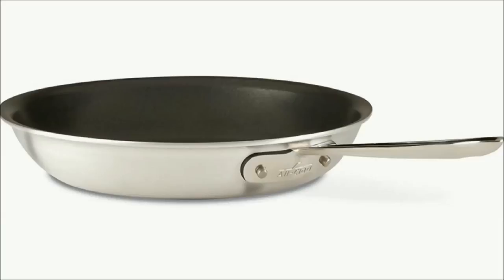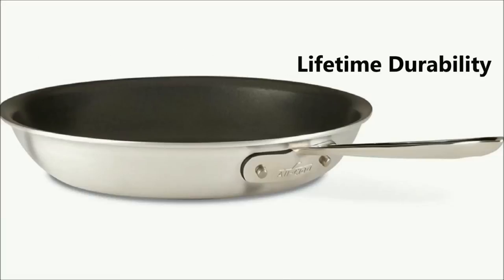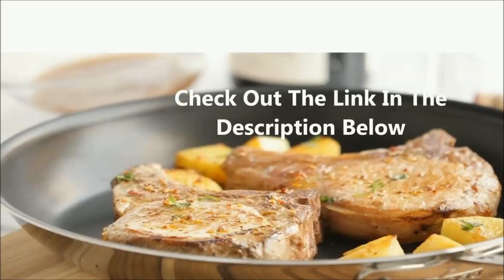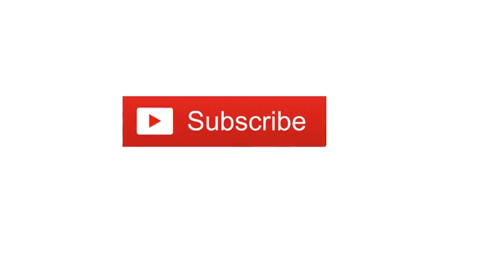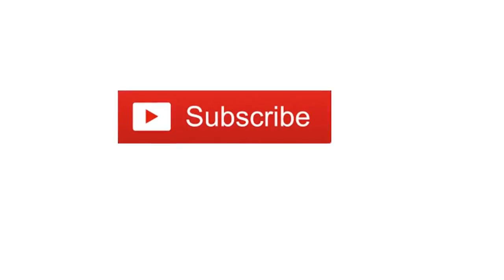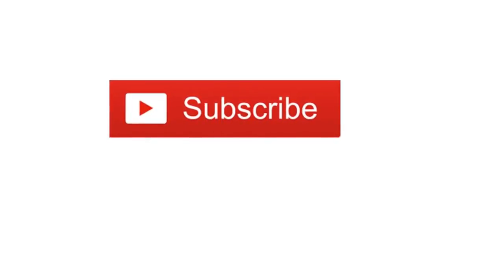Finally, if you love to cook and want uncompromising quality in your kitchen, there is no doubt the All-Clad MasterChef non-stick fry pan is ultimately a smart buy for its superior construction, performance, and lifetime durability. If you're interested in reading customer reviews, check out the link in the description below. Thank you very much for watching this review. Please subscribe to our channel to see the next review.